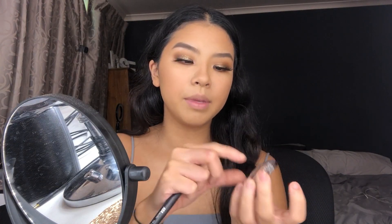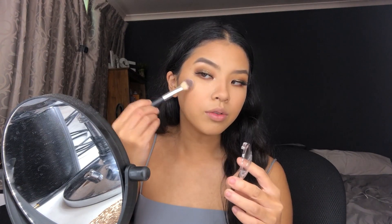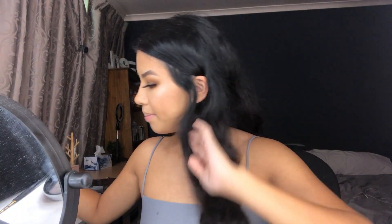For highlighter I'm using the Savvy Mineral Baked Highlighter, which I used in my previous video too — it is so blinding and beautiful, I really wanted to use it again. For setting spray, this is a new bottle of Urban Decay All Nighter, which my boyfriend got me. Who doesn't love the All Nighter?